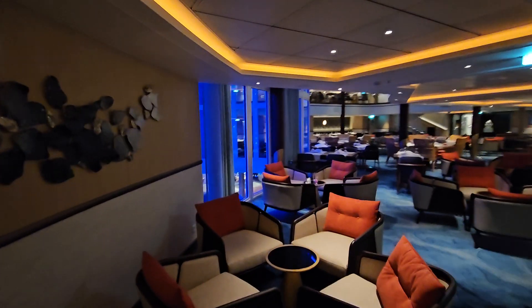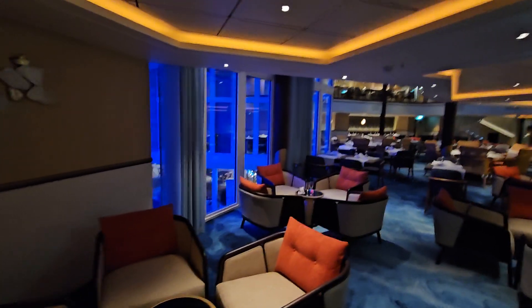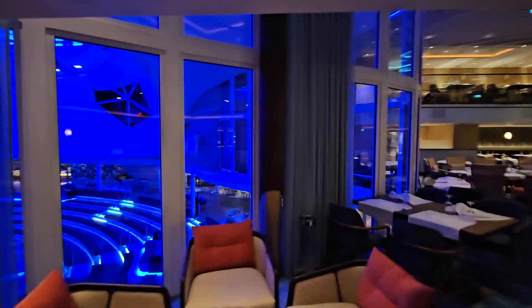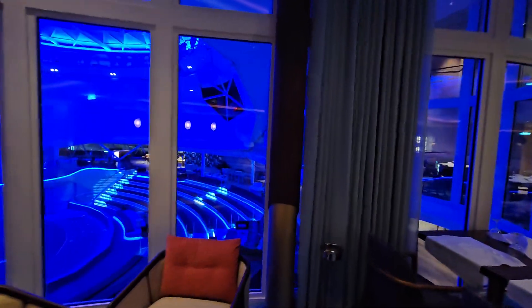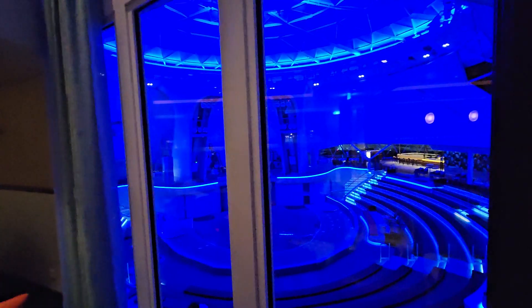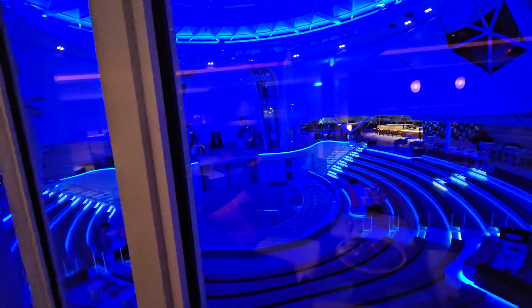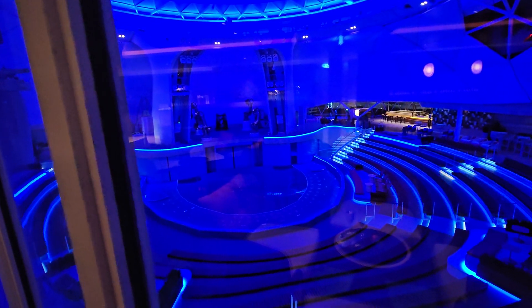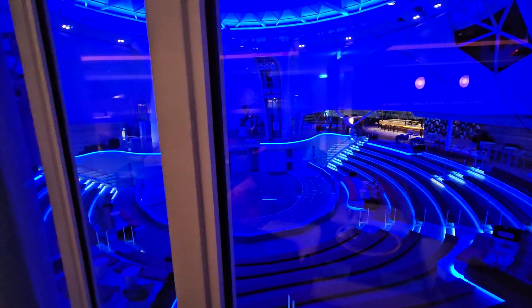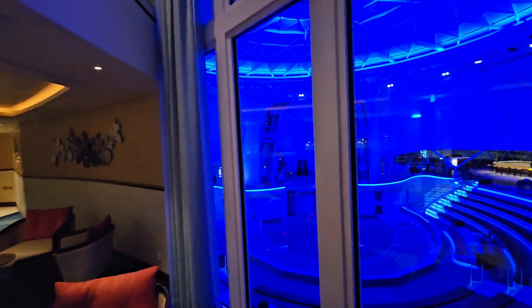One thing when you're in the Coastal Kitchen slash concierge: if you get a great seat in here, you can look out at the Aqua Dome — the famous Aqua Dome where you can also see the shows that are going on while you're in here eating, or just relaxing having a cocktail.